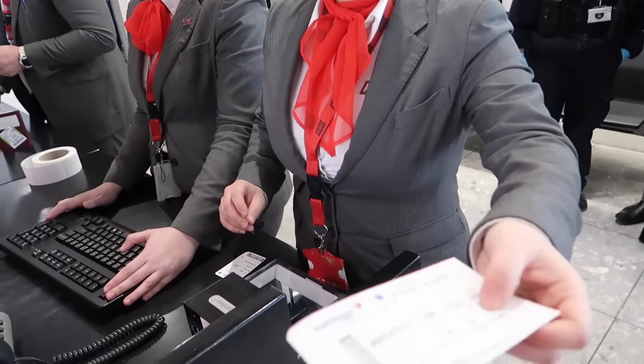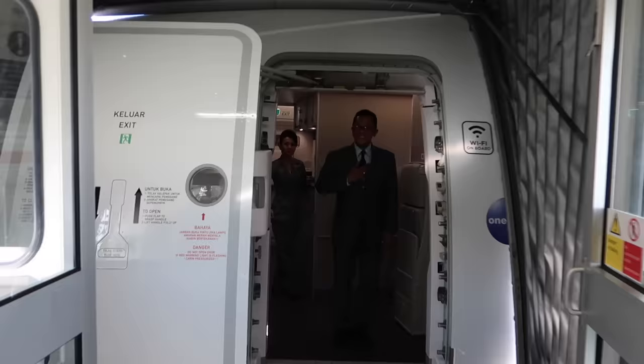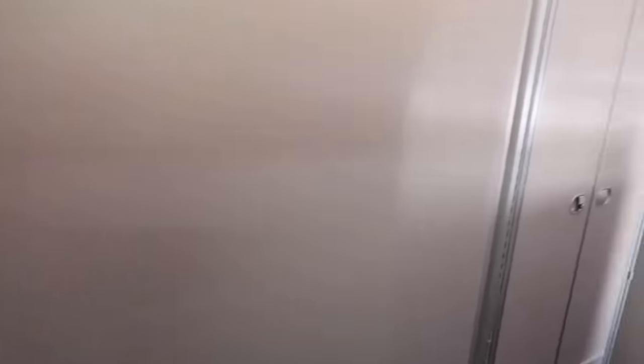Thank you so much. Have a nice flight. Thank you. Hello, hello — Selamat datang! Nice to meet you all. How are you doing? Come on in — they show you to the seat.